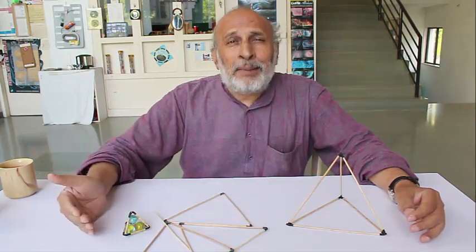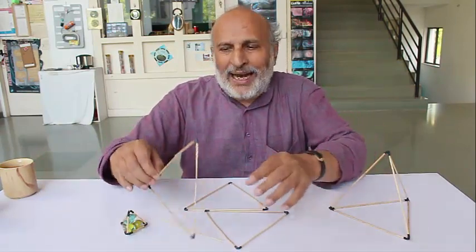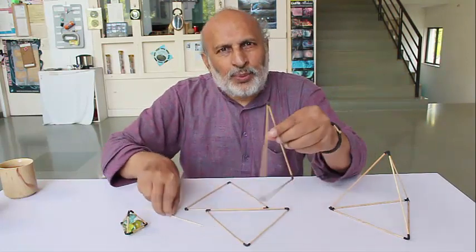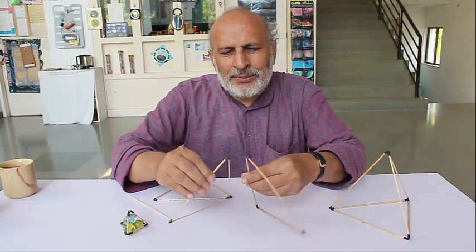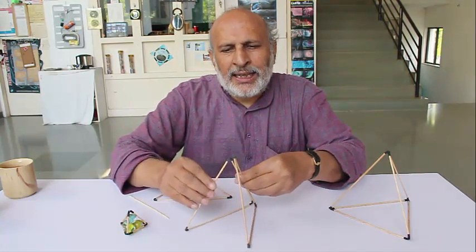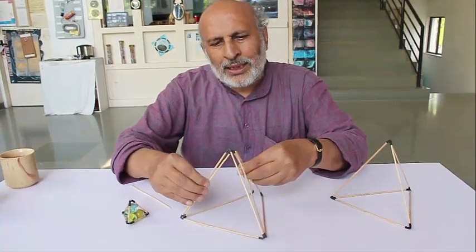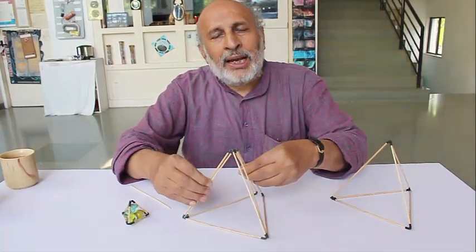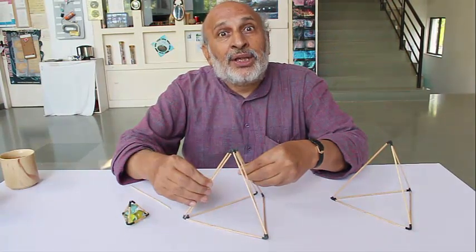He was trying to get across the meaning of synergy but it was difficult to explain. Indira Gandhi could not understand it very well. So Bucky Fuller pulled out three triangles from his back. He put both of them at an incline and then put the third triangle in place, and he asked her how many triangles there were.